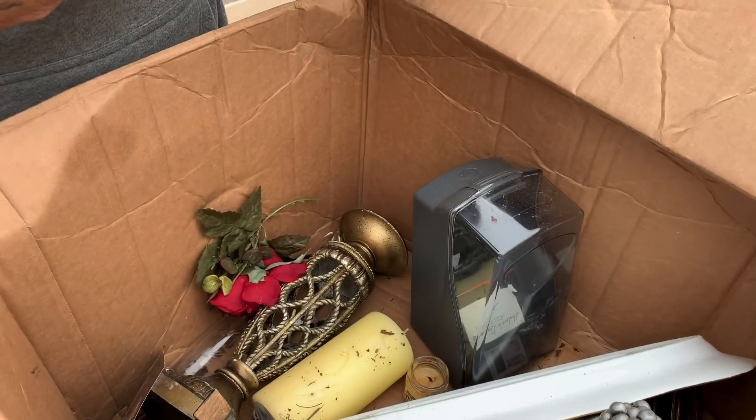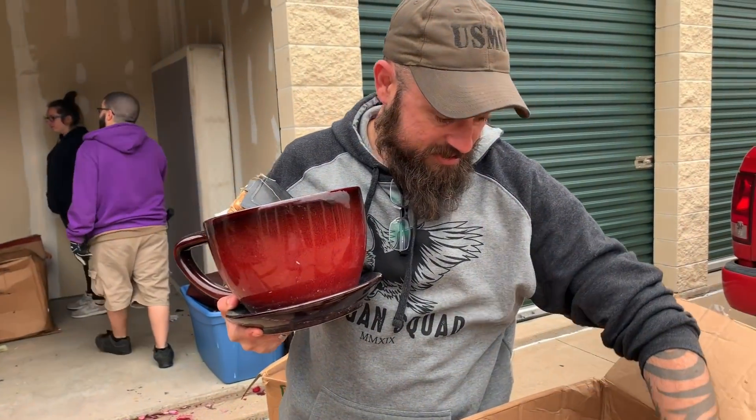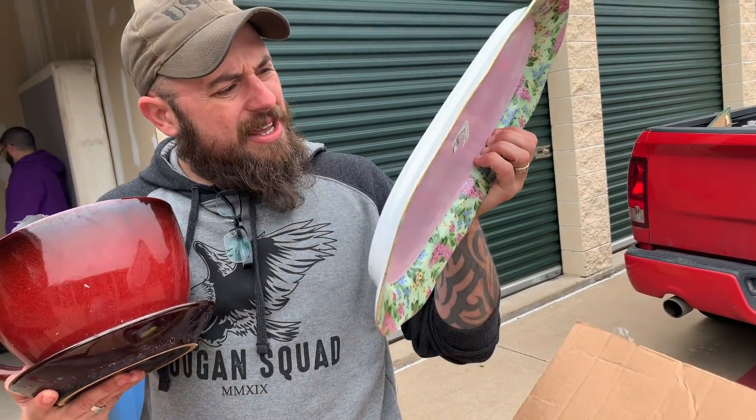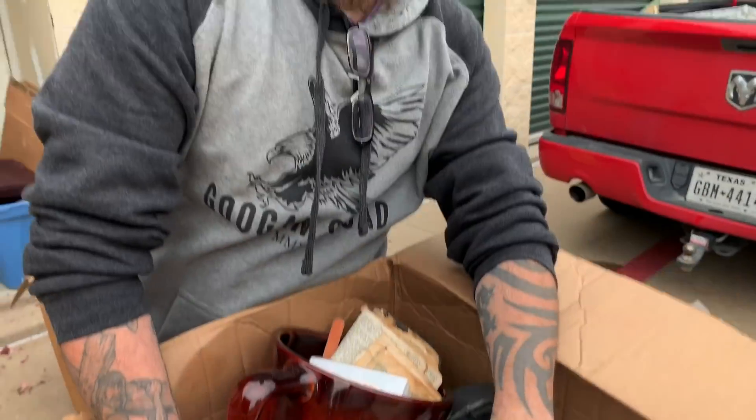What else do we have in here? We got some pottery. Look, that's a big coffee cup — I feel like I need that right now. And that's Target style. I think that's Target. All right so let's move on to the next box.